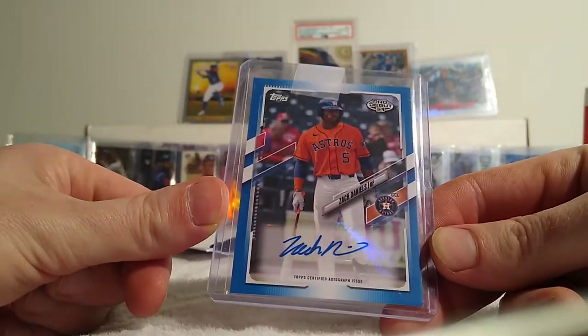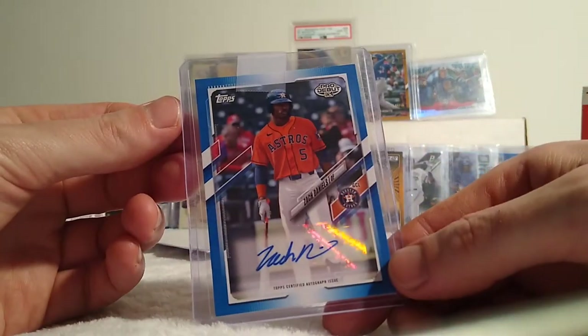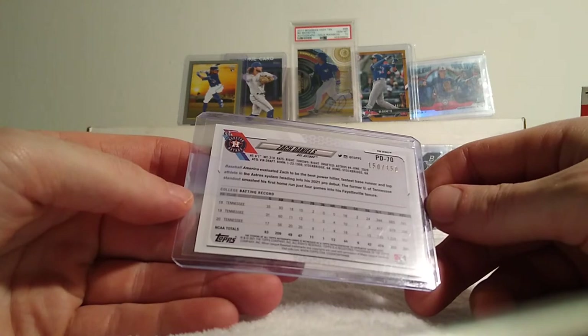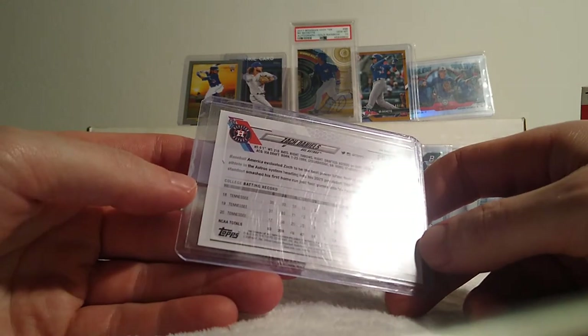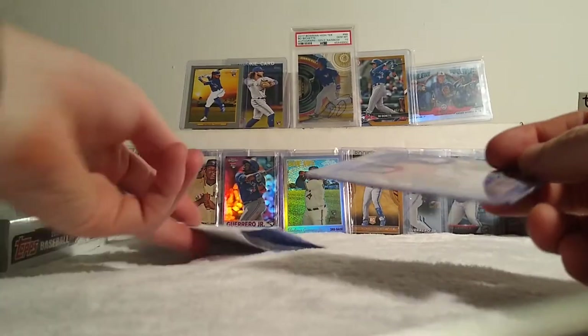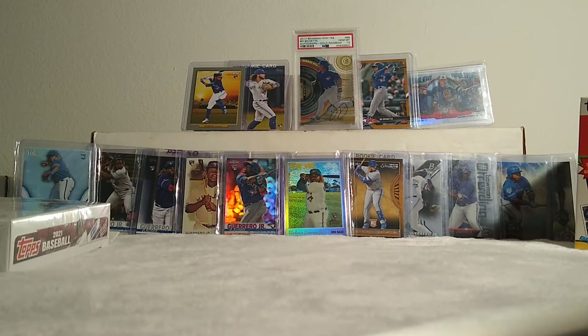Got a Zach Daniels. This is from ProDebut, numbered 150 out of 150. Blue autograph. He's alright, you know. I think his OPS was like 831. But when he was in Tennessee, his OPS was over 1,200. See what happens. Lots of young kids — I'll pick up an auto here and there if I see a good deal on it.